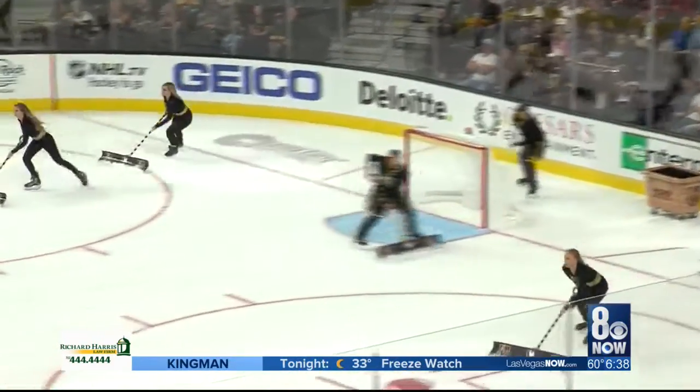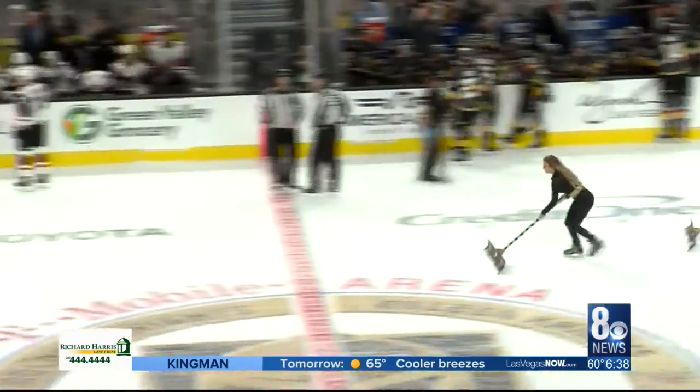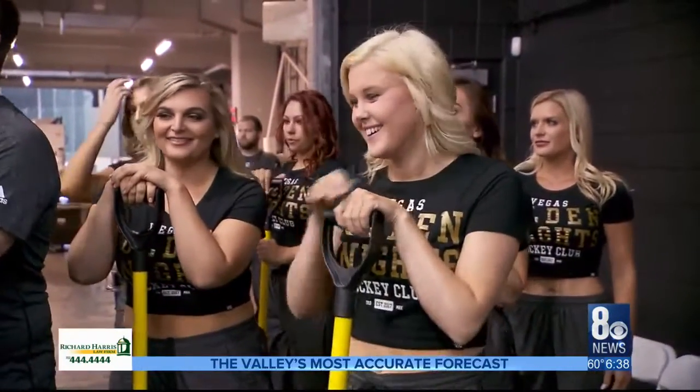They've got about two minutes to clean the 200-foot by 85-foot ice surface, and their goal is to be swift, synchronized, and of course get the job done right. And with those outfits, it's part show and a lot of substance.